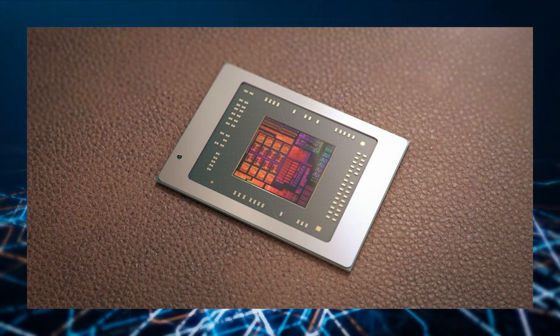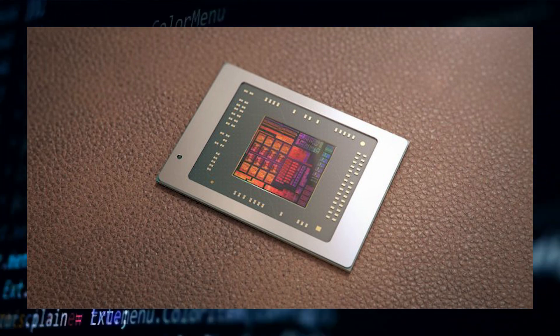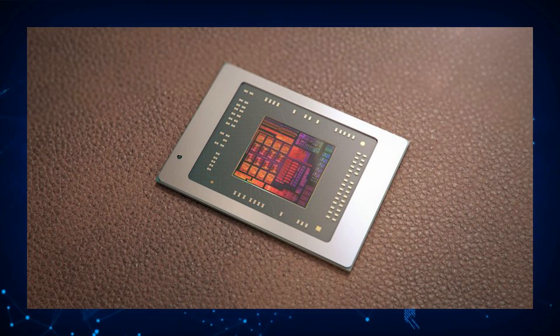The Rembrandt APUs will feature up to DDR5 5200 memory support, 20 PCIe Gen 4 lanes, and two USB 4 40 gigabit per second ports. As per the roadmap, the Rembrandt APUs will also feature support for the FP7 platform.